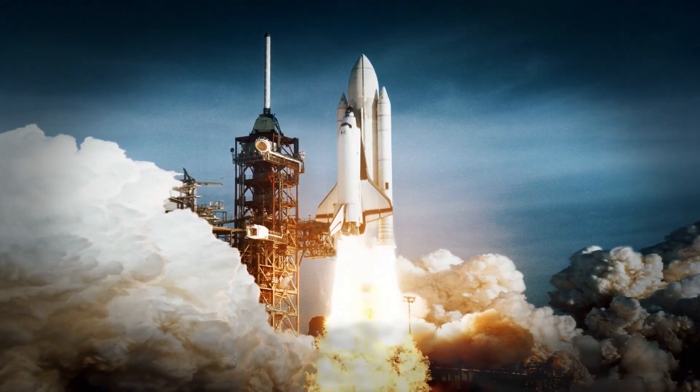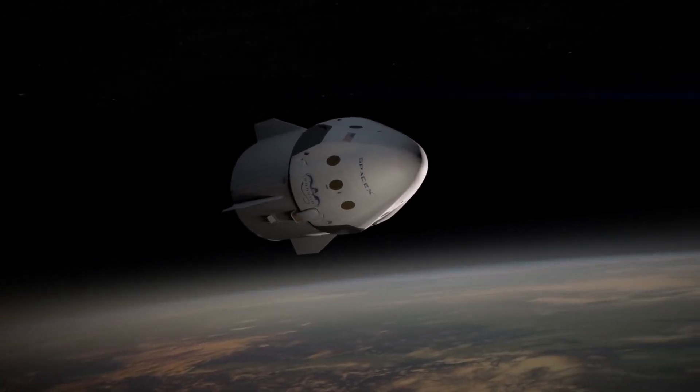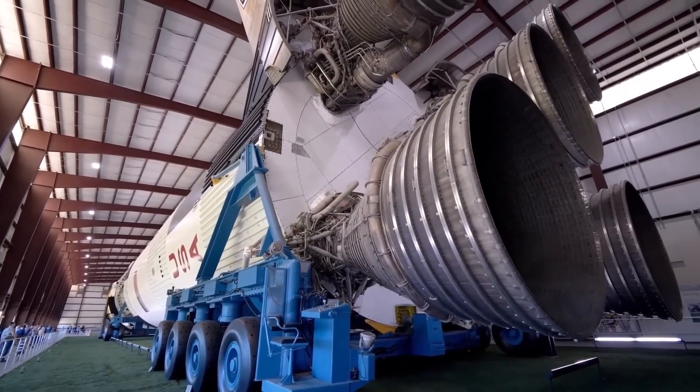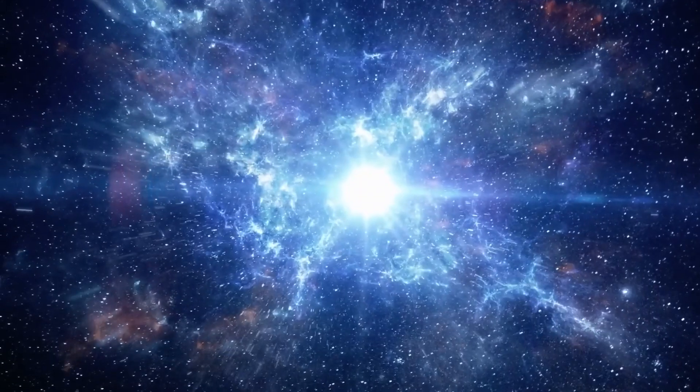SpaceX has finally announced a major update to the Crew Dragon capsule, as it now has the ability to rescue astronauts in addition to several other safety features. These new upgrades could be a sign that the company is finally aiming to have a fully crewed launch sometime this year. Let's take a closer look.